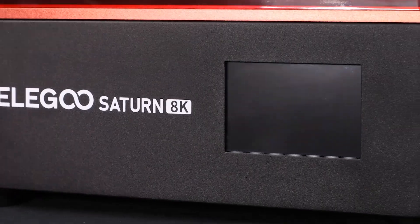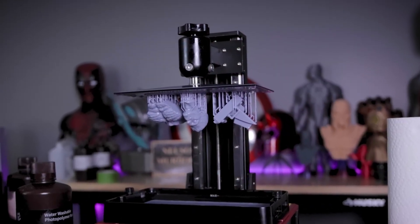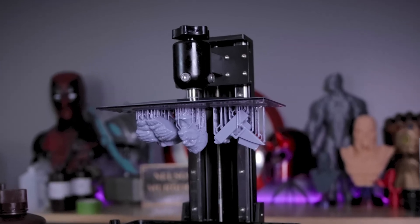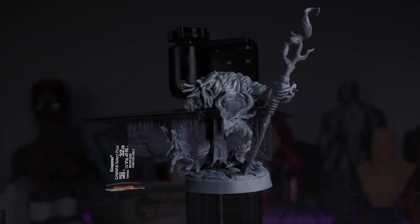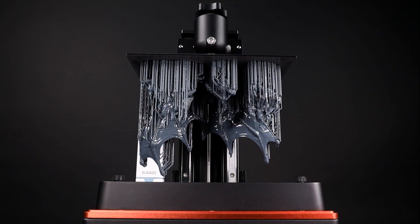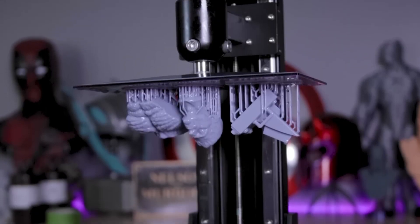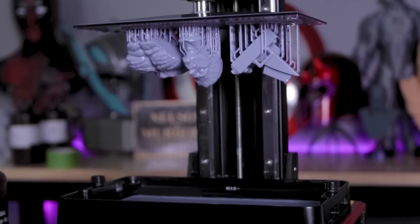It comes pre-assembled and it's pretty easy to start printing with it. Thanks to its large build area, you can print medium to larger-sized figurines and models, or just print a whole lot of stuff at once. This is useful because resin is particularly expensive — much more so than filament — so by printing a whole batch at once, you can avoid the need to constantly refill the vat.